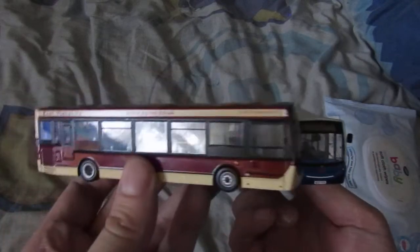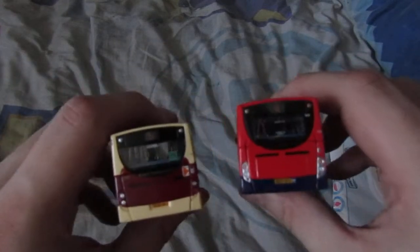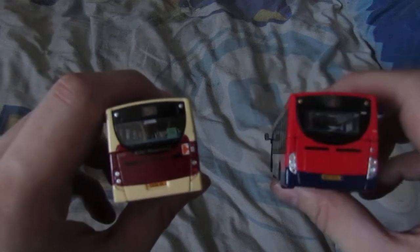Let me know in the comments below. Anyway, let me go and get the Stagecoach one for comparison. There you go — there's the Stagecoach one, which was bought on the market, and this was bought off eBay. Here's the Stagecoach one on my right hand and the East Yorkshire one on my left — they look exactly the same.